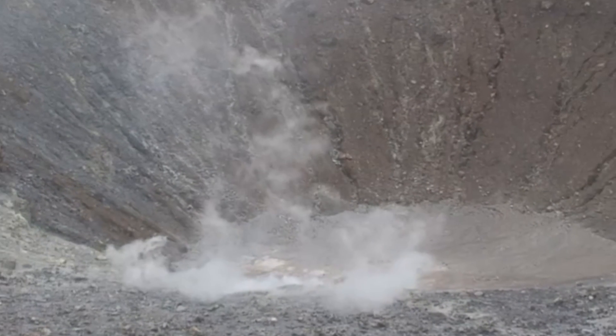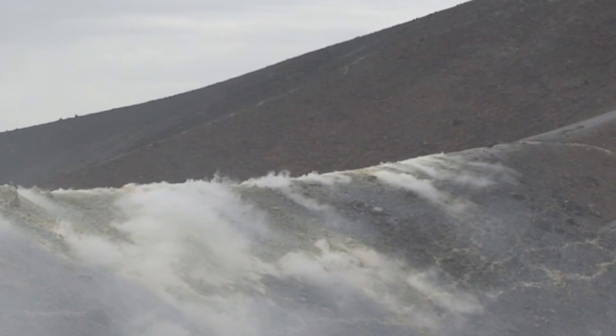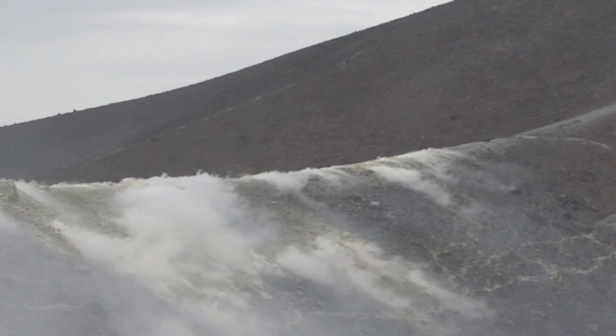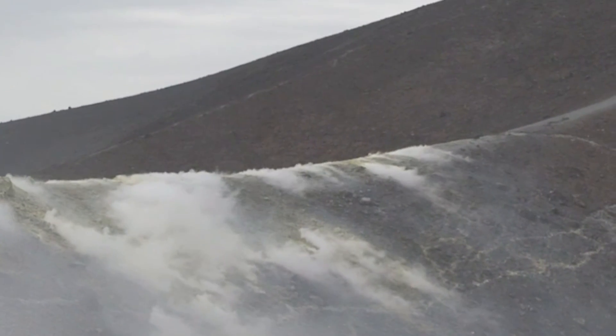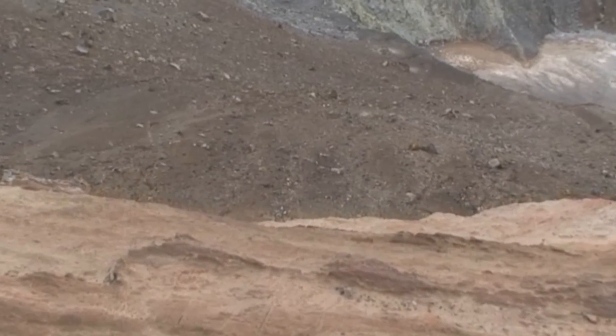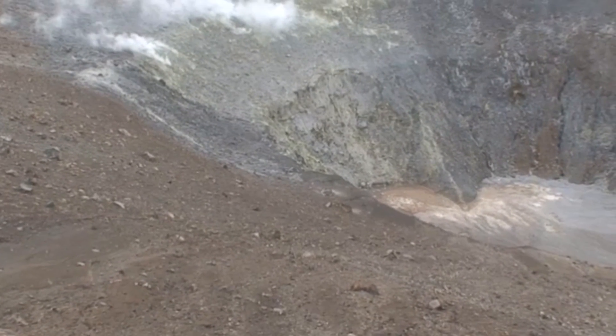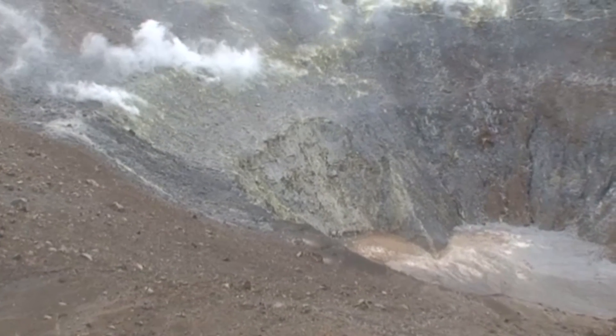The 460-metre-wide and 175-metre-deep crater was the location of the 1888 to 1890 eruption, which produced five metres of pyroclastic material at the summit of Fossa. The northern rim of the crater is marked by a linear field of degassing fumaroles, with gas temperatures exceeding 150 degrees Celsius.